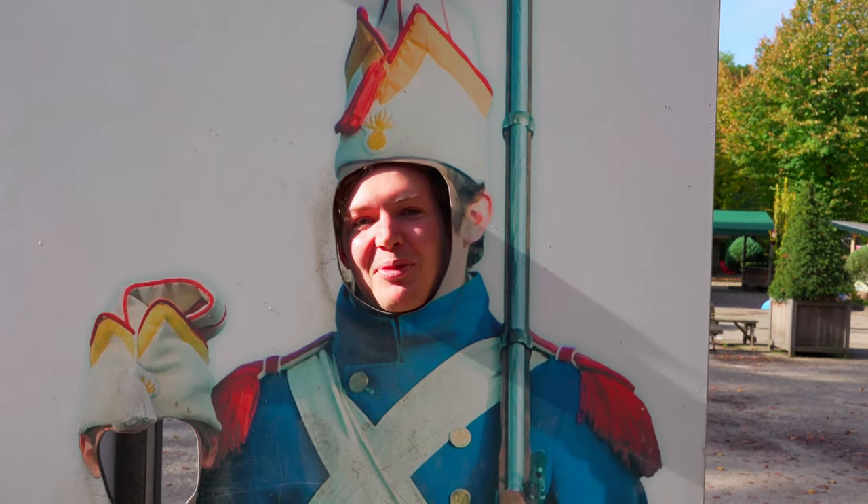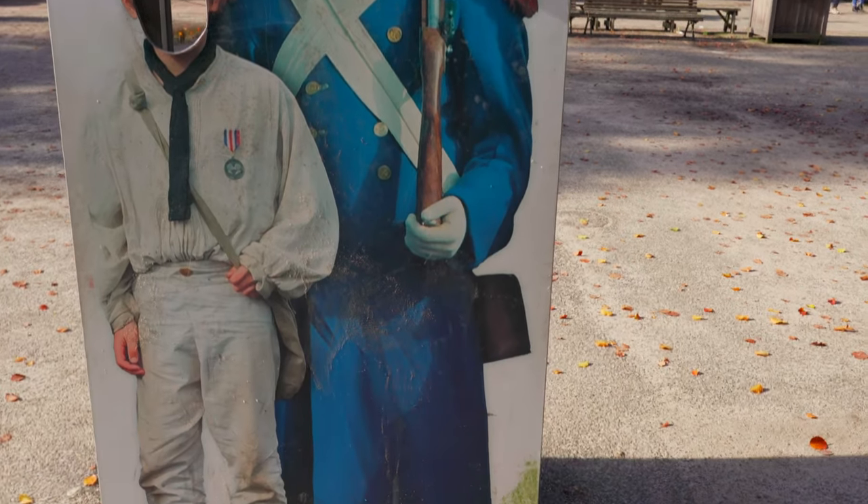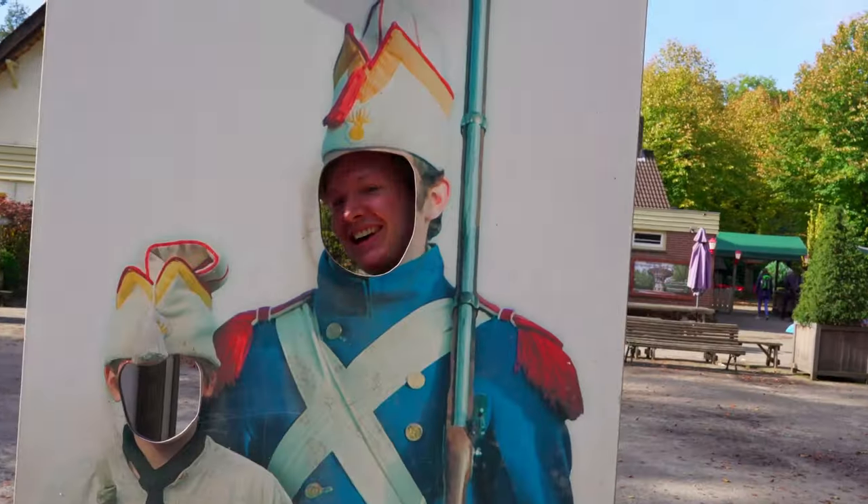Alright guys, as you can see I'm now a guardian of this pyramid - I gotta check it out!